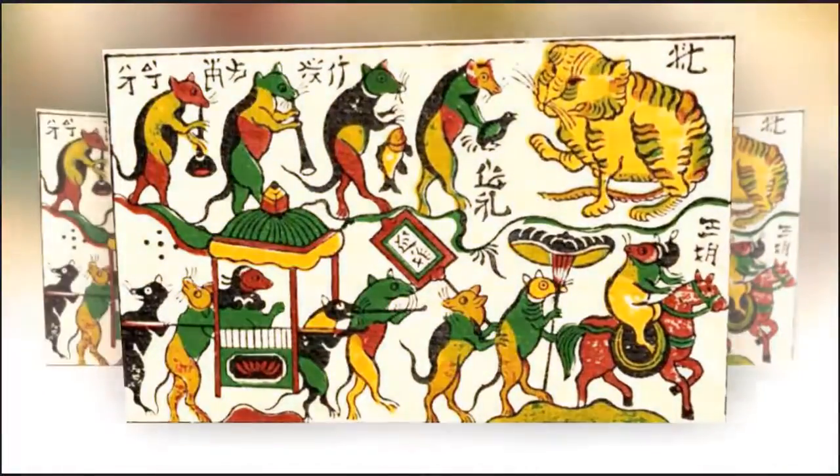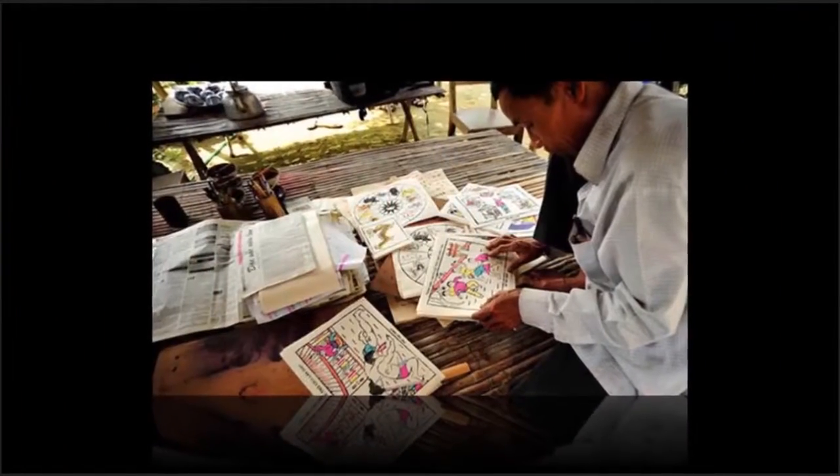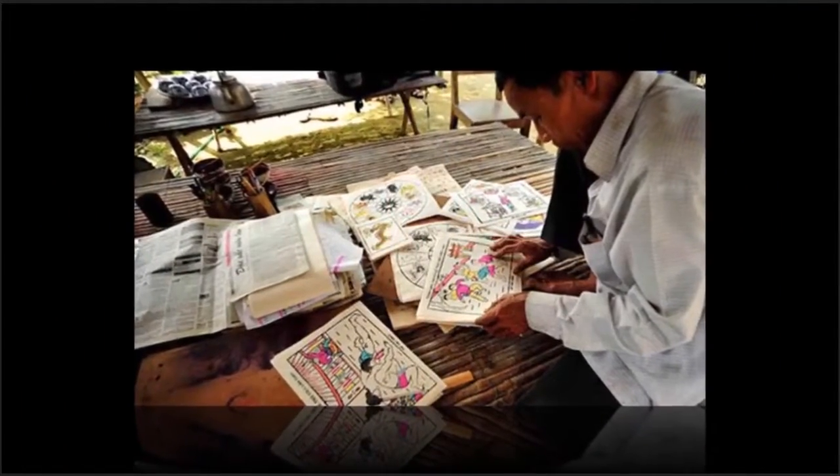Each painting is rolled up in a bamboo tube to protect it. The names of the village and the artist are engraved on the bamboo tube. Shine paintings are the favorite souvenirs of tourists who come to Hue.